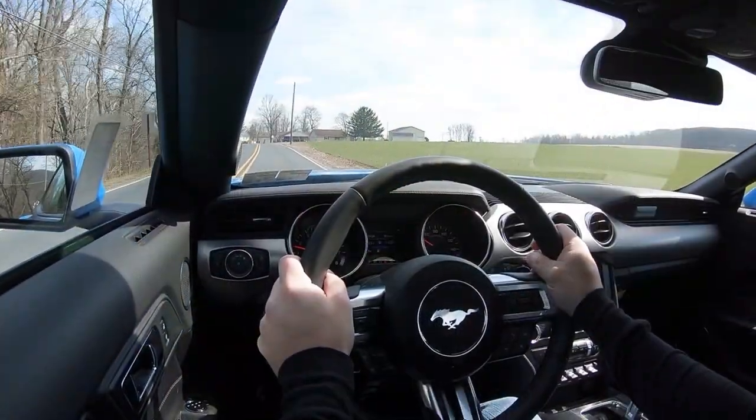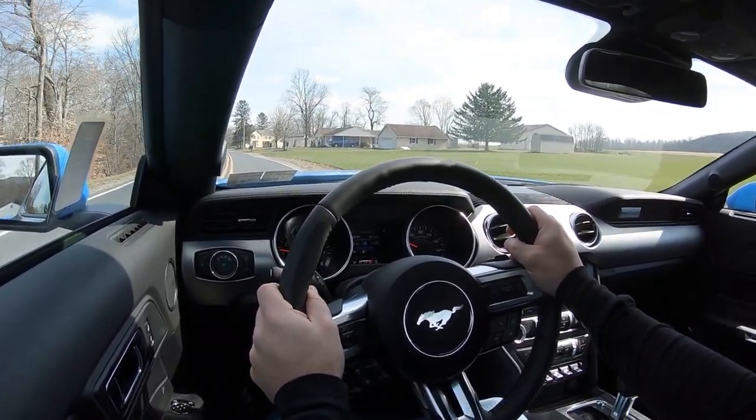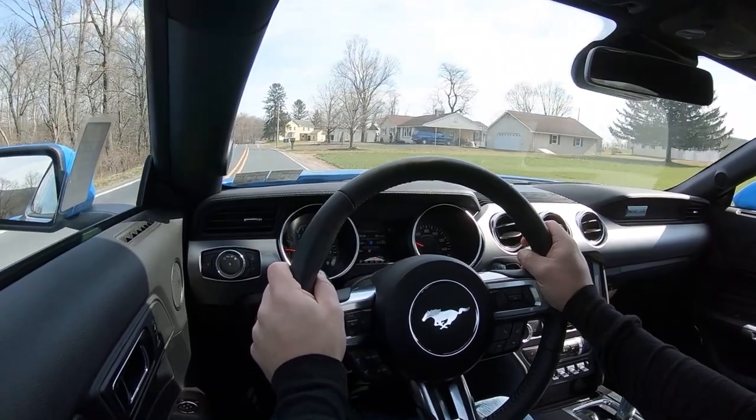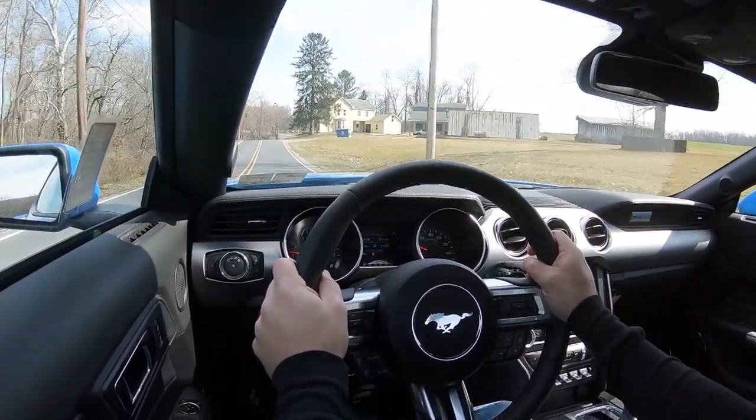The braking feel is very much on the firm side — it instantly brings you to a stop. It is definitely not a soft braking feel, and you wouldn't want that in a Mustang GT anyway. I absolutely love it.